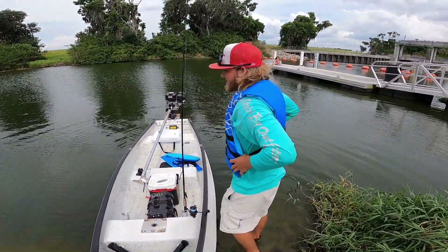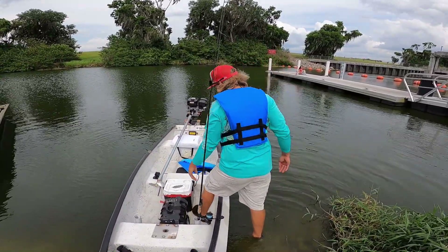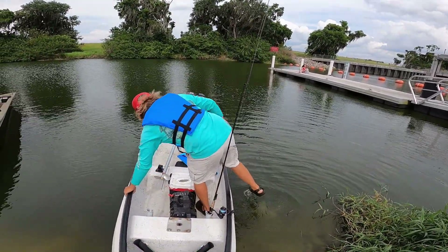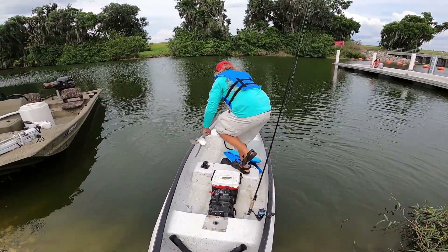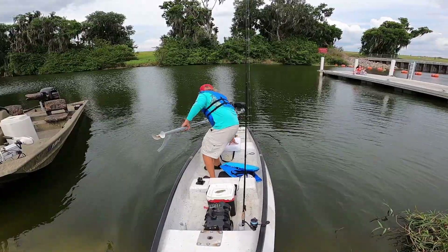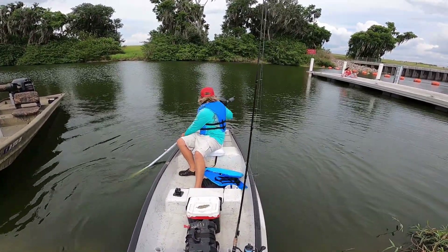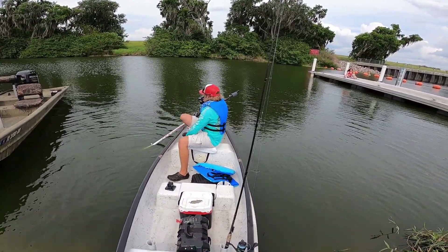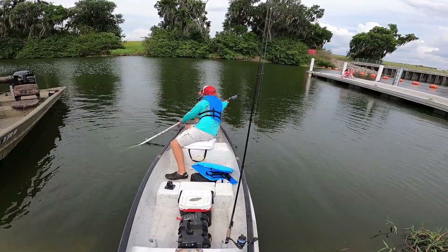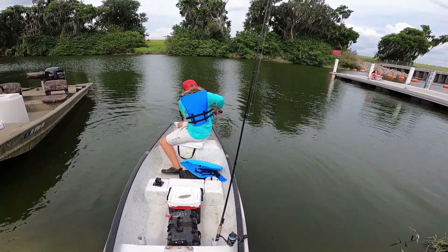Okay, so we're gonna flip this thing around and start it. This is exciting, man — never seen one in person. It looks like it'll run shallow, I guess it would — there's nothing in the water.